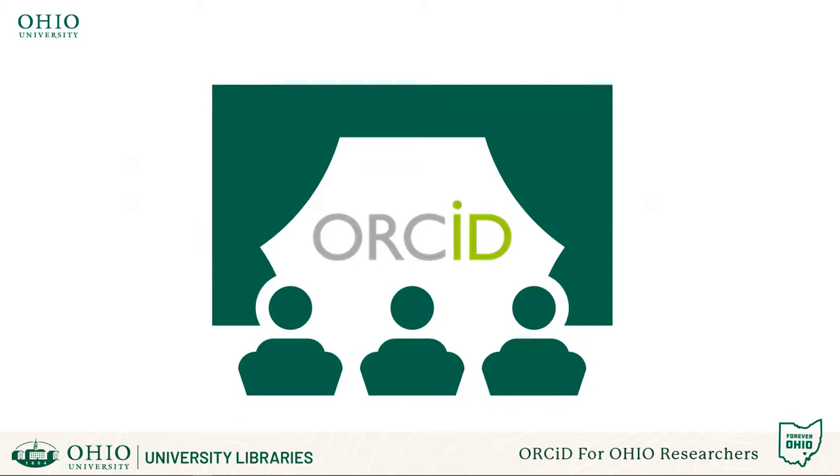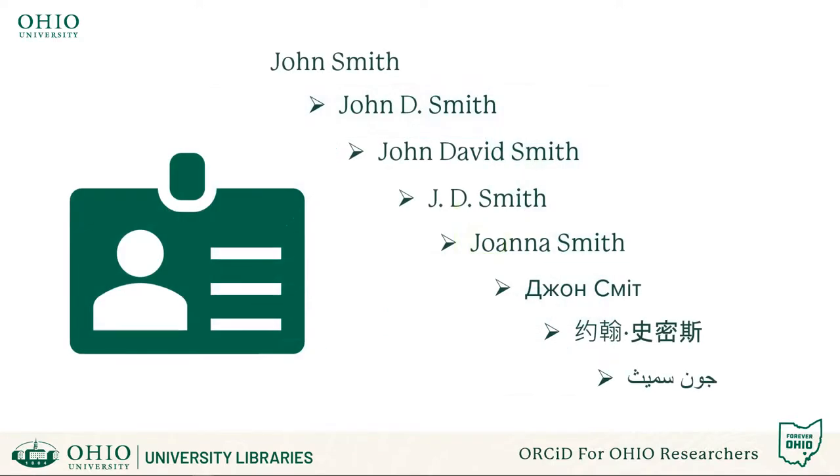Rest assured, you have complete control over who can see what information from your profile. You can also include all your named identities as a scholar within your ORCID profile. Scholars may be published under variations of their name or change their name in the future. The ORCID platform even supports non-Latin-based characters.